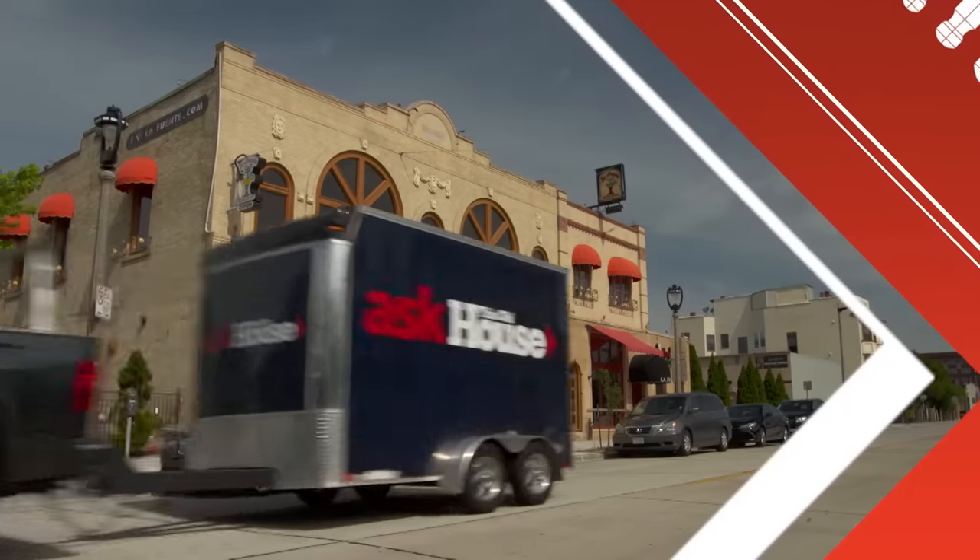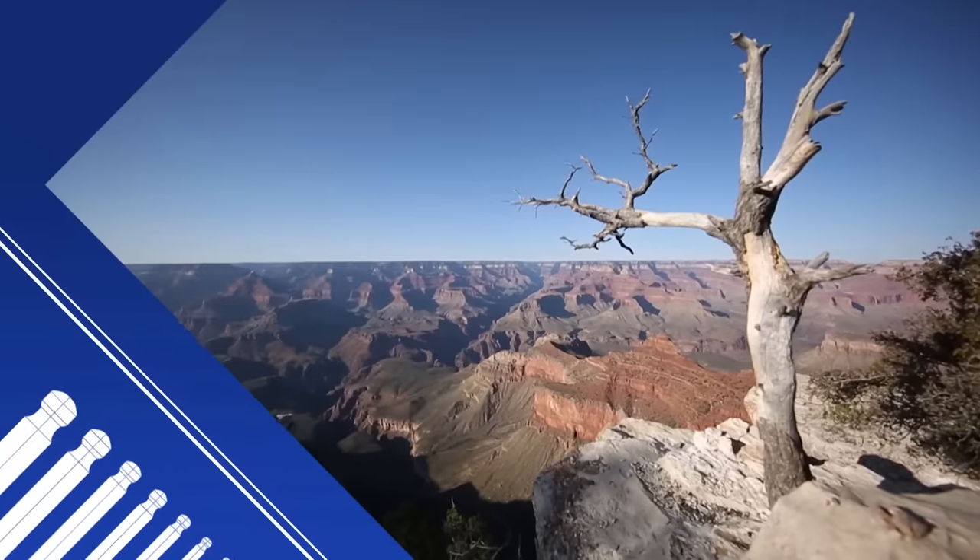Today on Ask This Old House, I'm going to help a homeowner soften their water. It all starts right here at the Grand Canyon.